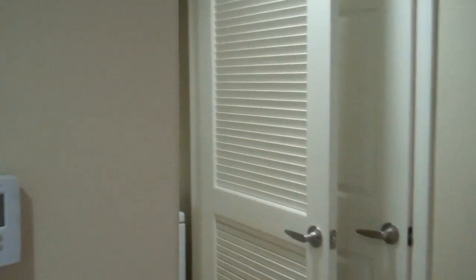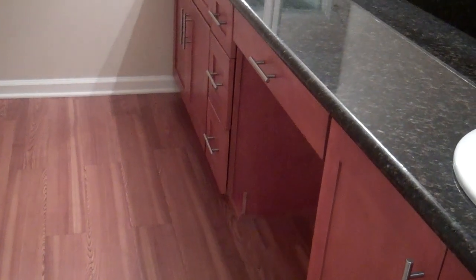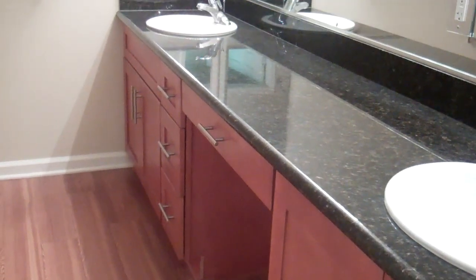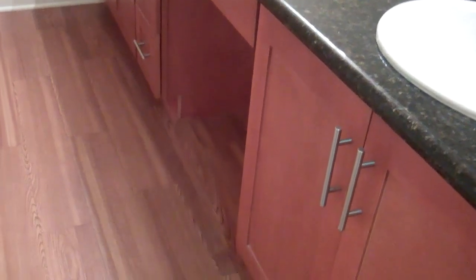Back down the hallway next to the washer and dryer is the restroom. The restroom offers a Roman style tub and a dual sink vanity area with plenty of cupboard and storage space.